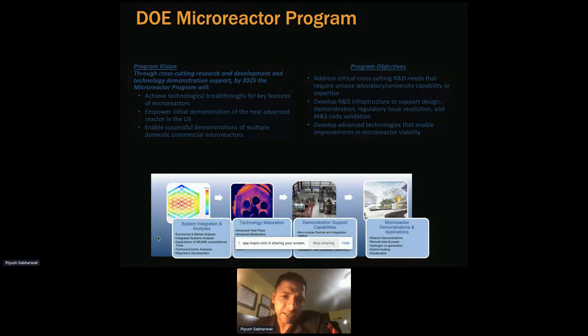The next area is technology maturation. For these reactors, a lot of advances are needed — things not available off the shelf, such as advanced heat pipes and moderators. There is also instrumentation and sensor development to understand and monitor these technologies. This is led by Dr. Holly Chulu at Los Alamos National Lab.